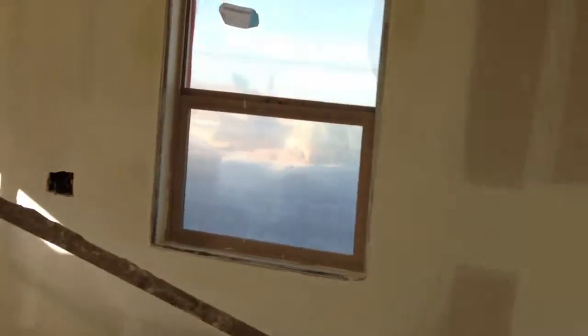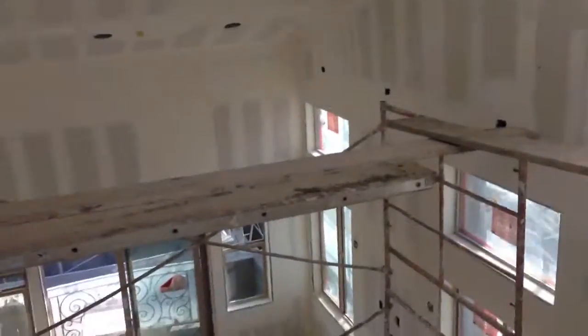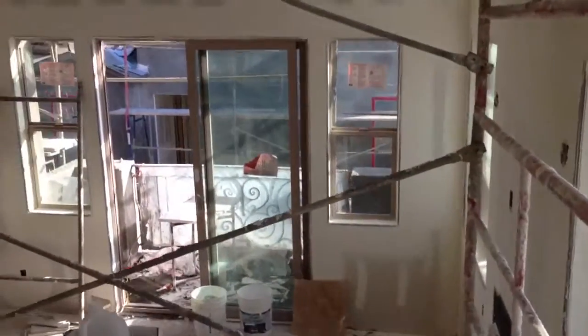If we go down the stairs, I'm just going to do the rest of it really quick. Now going down the stairs to the main living area again.